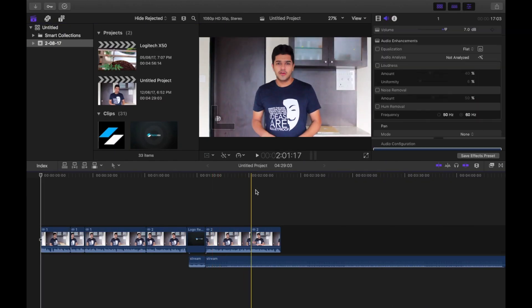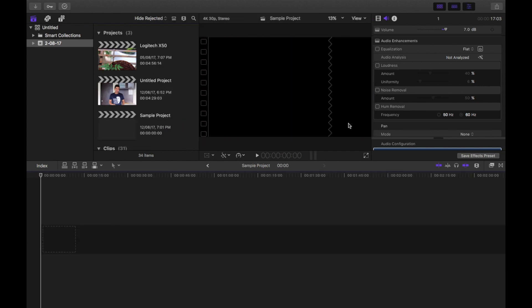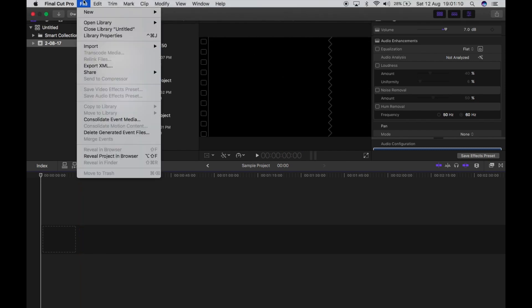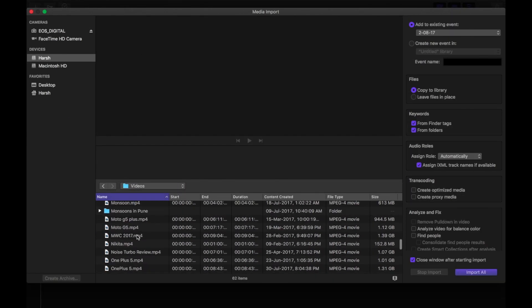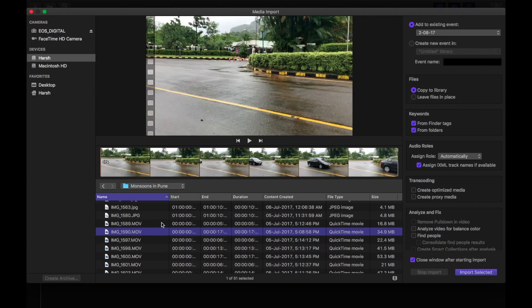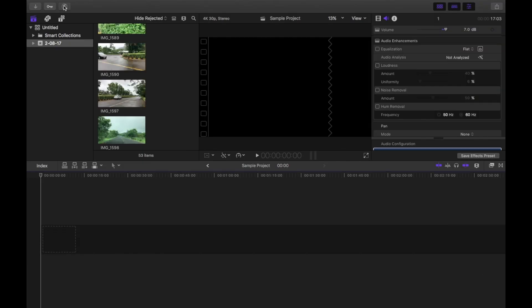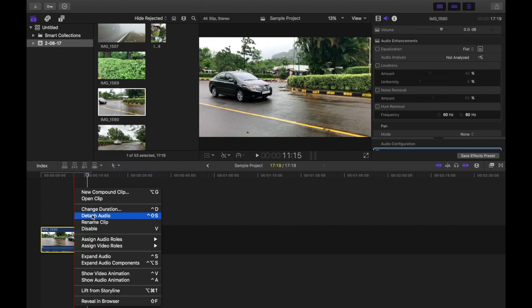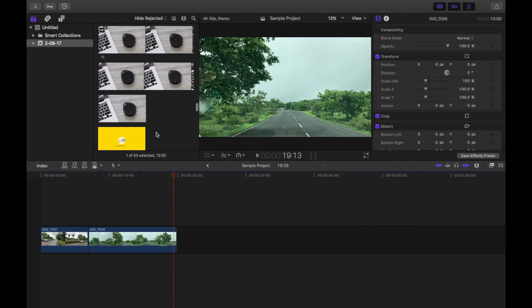This is my screen and this is what Final Cut Pro looks like. First, let's start a new project called 'sample project' — as you can see the resolution is set to 4K, so we are editing in full 4K. Next, let's import some videos. All these videos were shot on my iPhone 7 at 4K 30fps. To save you some time I'm going to speed up the editing process, so sit back and enjoy.